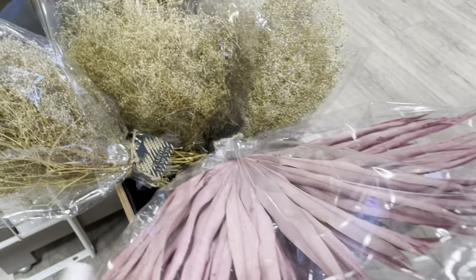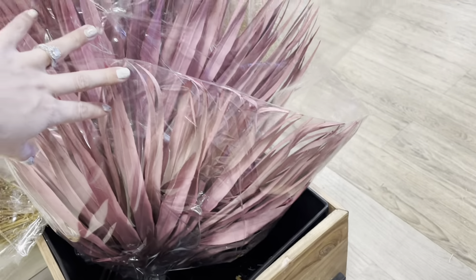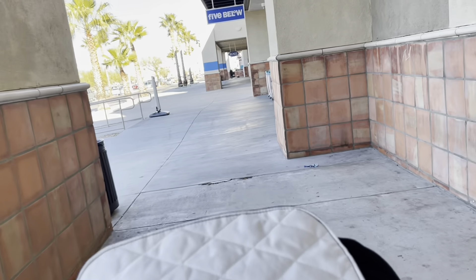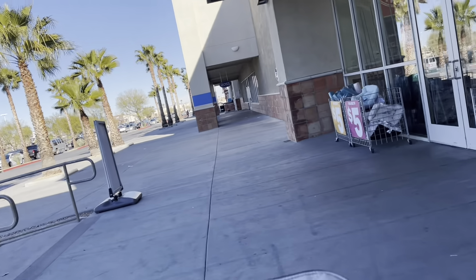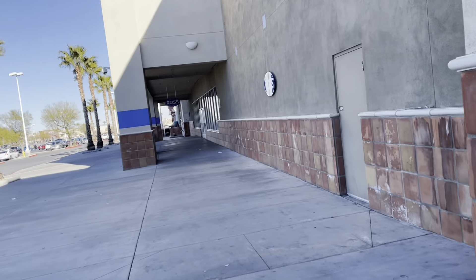They have some dried flowers — some pink ones for ten dollars. Those are pretty cute. Okay, so I ended up putting the soap dispenser back because I really want to stick with my theme. I'm going to go to Ross — I said I wasn't going to, but I'll just check it out real quick.